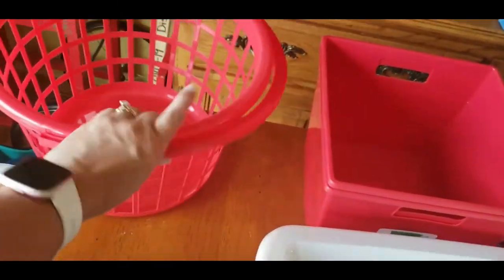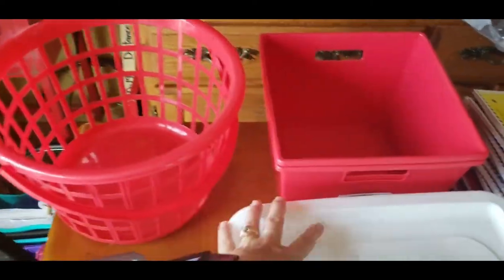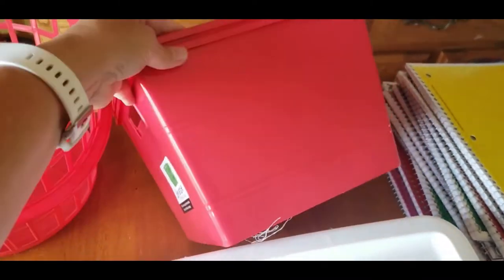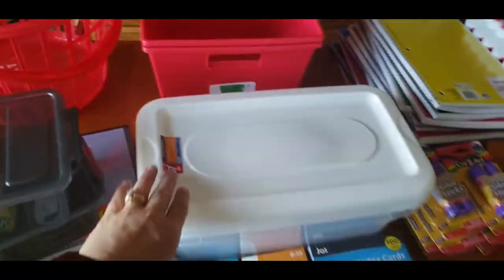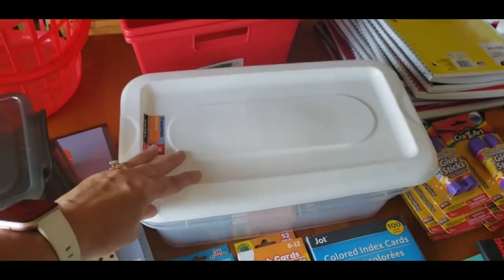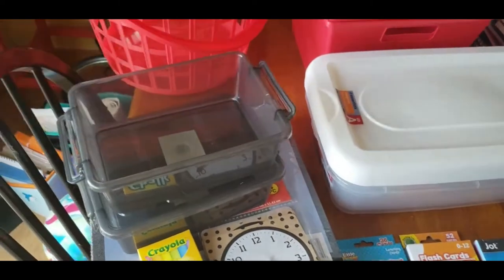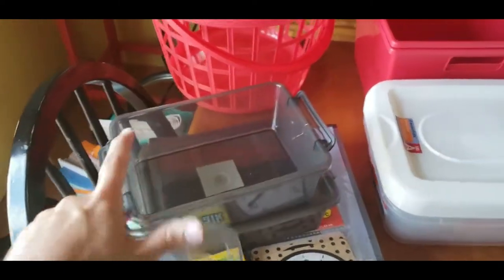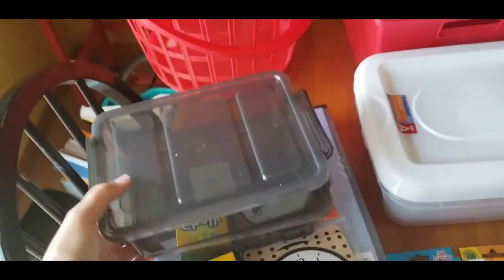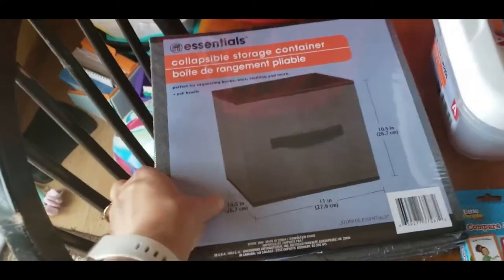I grabbed this little basket bin with handle so if I need to carry stuff I have that. I got two of these square bins with handles for storage. I got four of these — just like shoebox size — storage containers with lids. And then two of these that I like because you can put a few boxes of crayons in here and the sides snap up, so they're not falling all over the place.